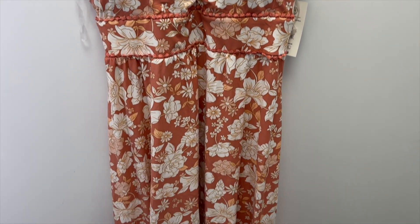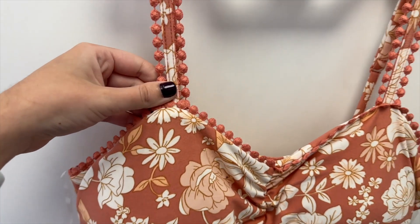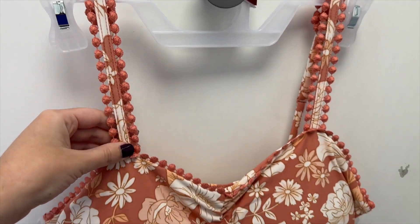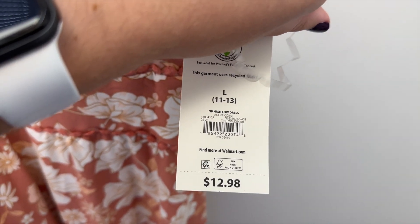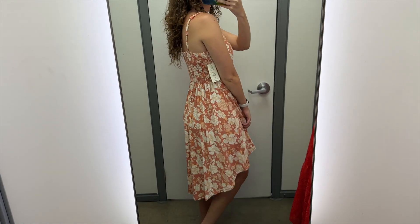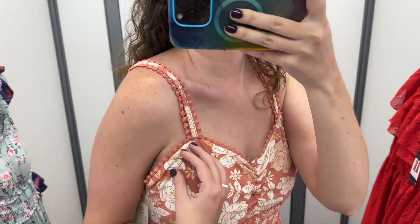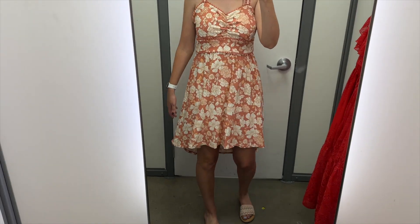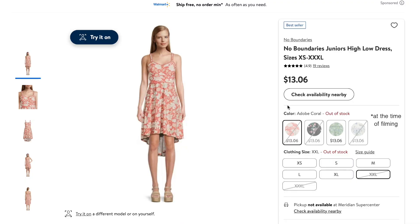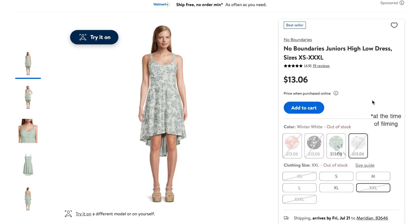Next, I found this orange floral high-low dress from No Boundaries. It has this thick waistband with a pretty trim, and that same trim is on the sweetheart neckline and on the straps. It has built-in cups, and I tried this on in a size large, and it retails for $12.98. I like pretty much everything about this dress; however, the large was too big for me. I love the trim — such a fun detail — and I was pleasantly surprised by the length. Sometimes No Boundaries dresses can be pretty short since they're juniors, but I think this length is perfect. This dress also comes in a black floral, in a green floral, and in a white floral.